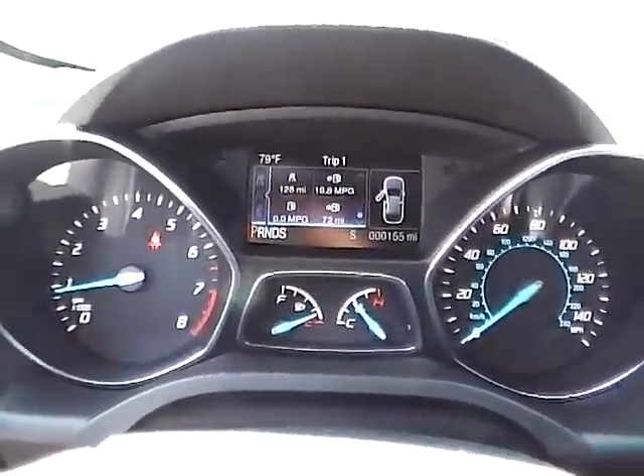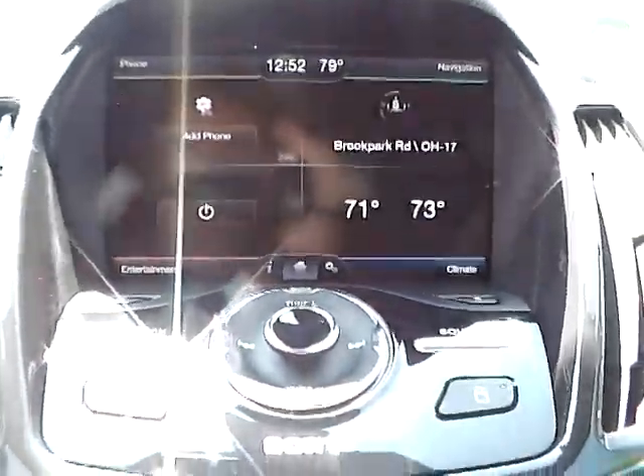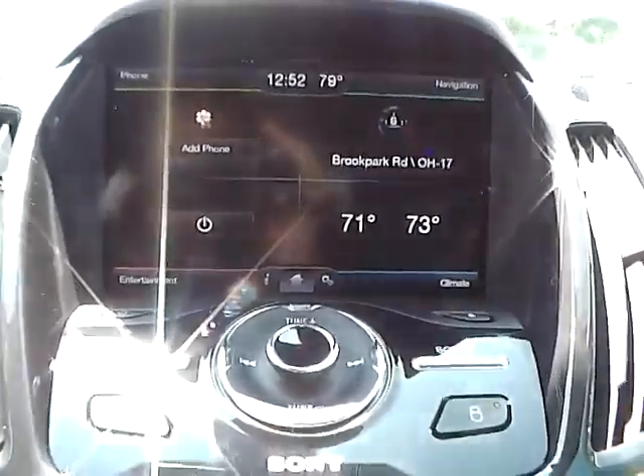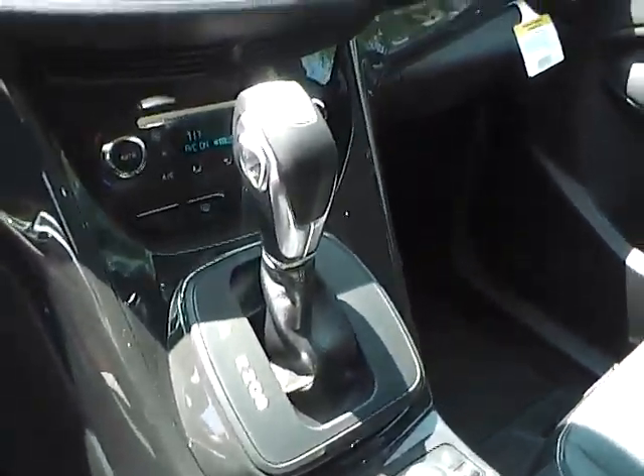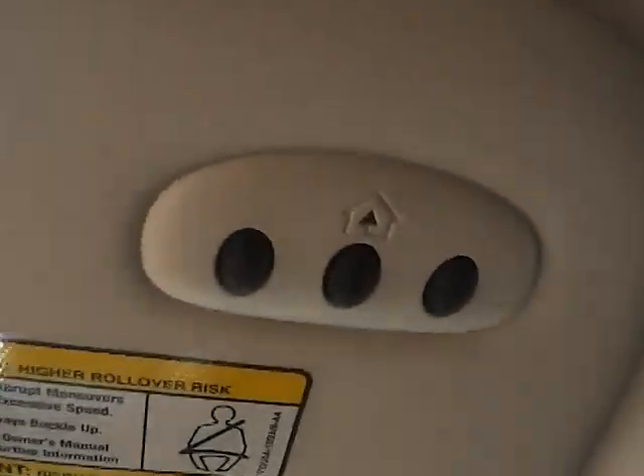We have a nicely lit up gauge cluster. As for the center console, we have AM FM radio with CD player and Sirius satellite capabilities. We have climate controls. This is an automatic vehicle. It is also equipped with heated front seats and a universal garage door opener.